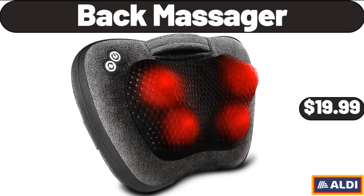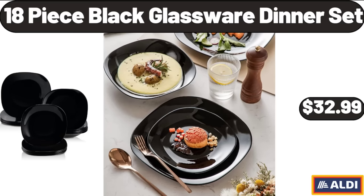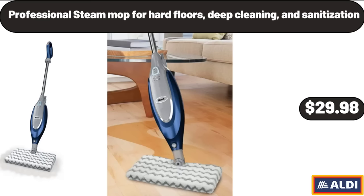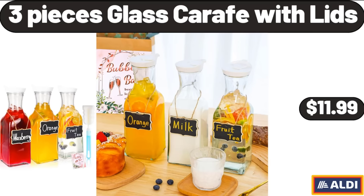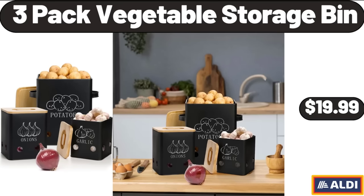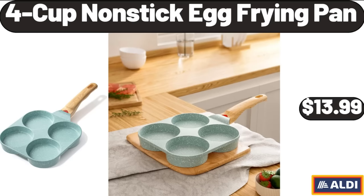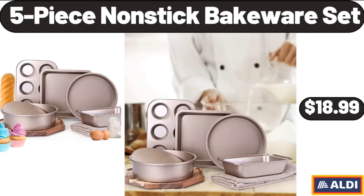Back Massager, $19.99. Breakfast Best Oatmeal Balls, $4.79. 18 Piece Black Glassware Dinner Set, $32.99. Professional Steam Mop for Hard Floors Deep Cleaning and Sanitization, $29.98. Vanilla Milk Chocolate Almond Ice Cream Bars, 3 Count, $3.85. 3 Pieces Glass Carafe with Lids, $11.99. Davenport Lunch Bag, $12.99. 3 Pack Vegetable Storage Bin, $19.99. 4 Cup Nonstick Egg Frying Pan, $13.99. Coffee Mug Set of 4, $19.95. 5 Piece Nonstick Bakeware Set, $18.99.